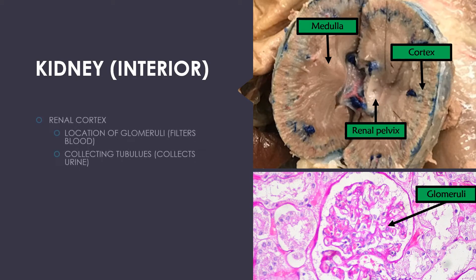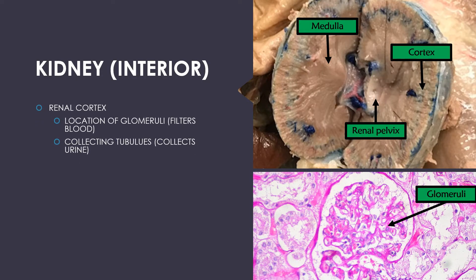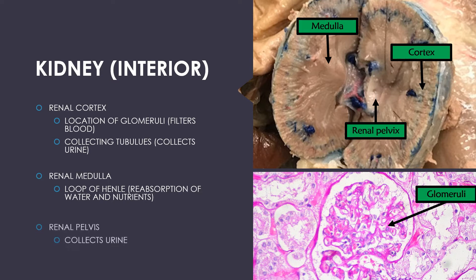The interior of the kidney includes the renal cortex, where the glomeruli are located that filter the blood. It also contains collecting tubules where the urine is collected. There is the renal medulla, where the loop of Henle occurs and the reabsorption of both water and nutrients takes place. And the renal pelvis, which is the ultimate collector of urine prior to the urine being sent through the ureter.